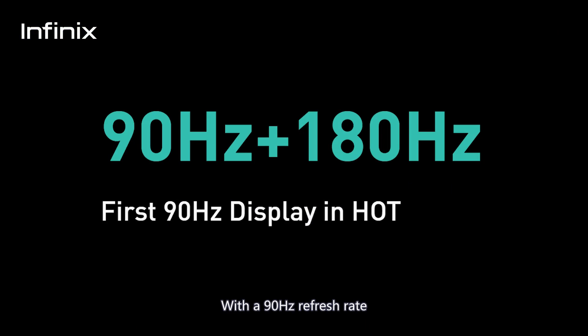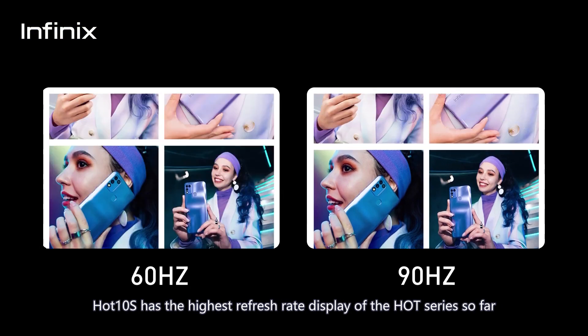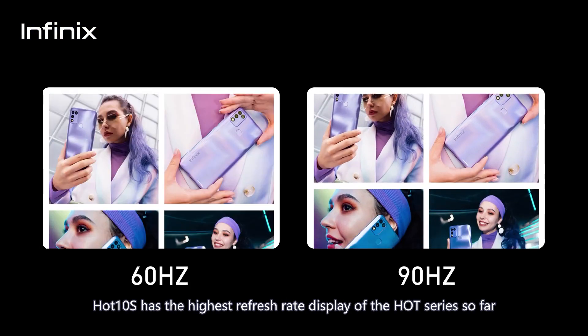with a 90Hz refresh rate and 180Hz touch sampling rate. Hot 10S has the highest refresh rate display of the Hot series so far.